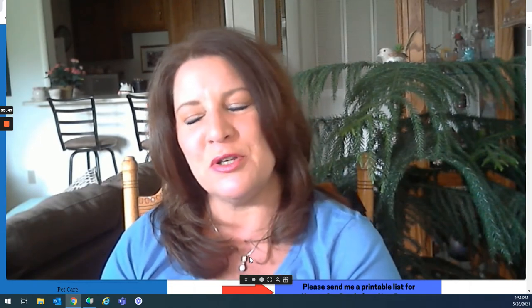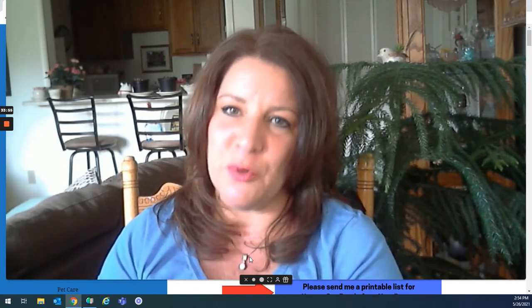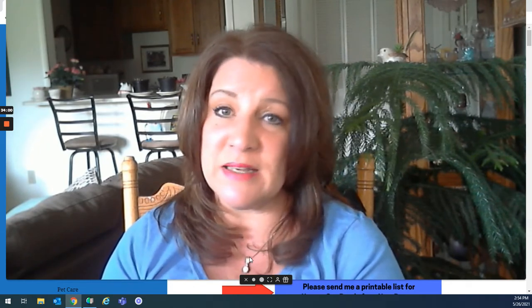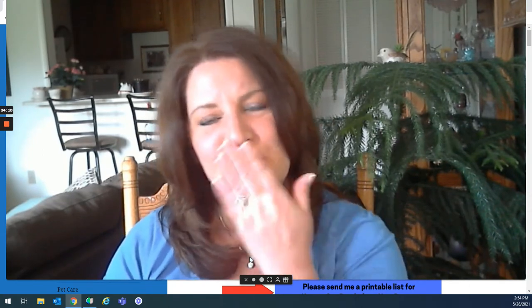Thank you so much for joining me. Congratulations on your new puppy. I hope you have years and years of joyful time with your new dog, and I hope I've helped in some small way for your puppy's life to be a happier one. If you have any questions or further suggestions, please feel free to comment. My name is Debra and my website is PeopleLovingAnimals.com. Thanks so much, bye-bye.